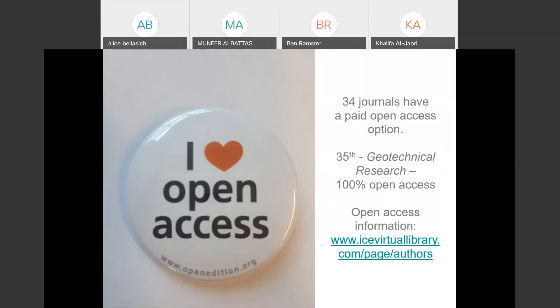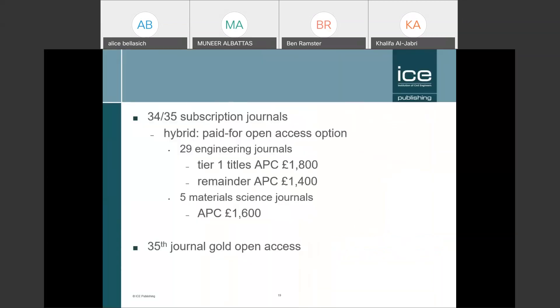Librarians and all of you may have questions about open access, and I'm very happy to answer those today. In brief, we have 34 journals that use a subscription model — those journals have an open access option. Then we have a 35th journal which is only open access, what they call gold open access. If you choose to publish open access, we have different APCs — article publication charges.